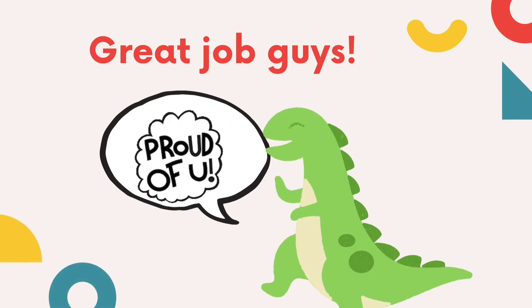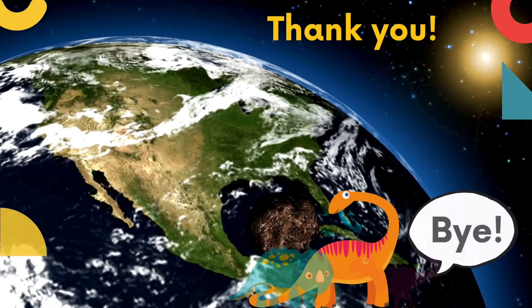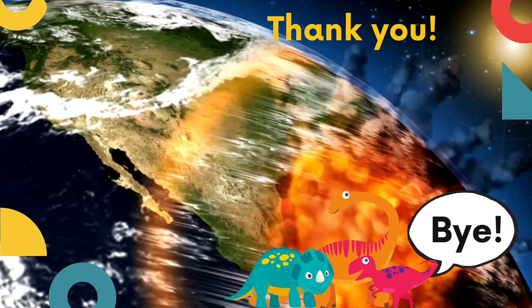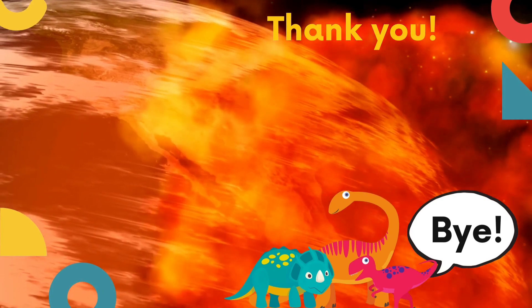Well, great job guys. I'm very, very proud of you. I guess that's all for now. Thank you for joining my class. And from my lovely little dinosaurs — goodbye! See you next time.